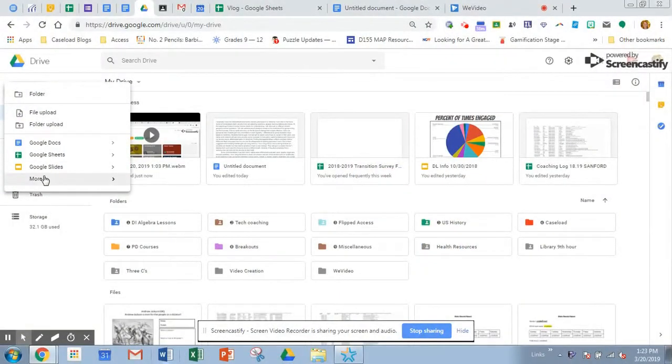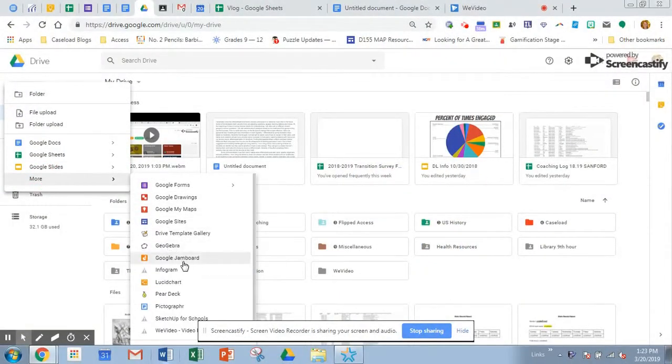So you're going to go to your Drive, and once you're there, you're going to go like you're going to add a Google Doc or something. You're going to go to More, and you'll see Jamboard as a new feature, thanks to Trey.